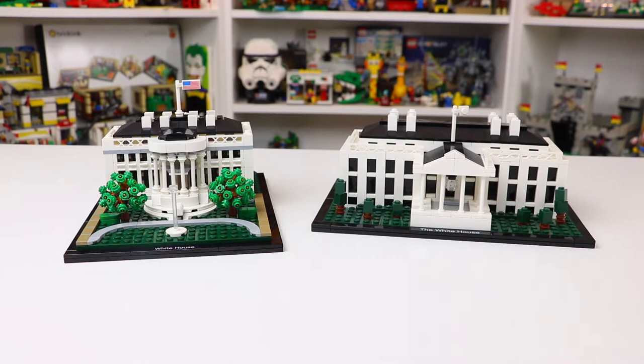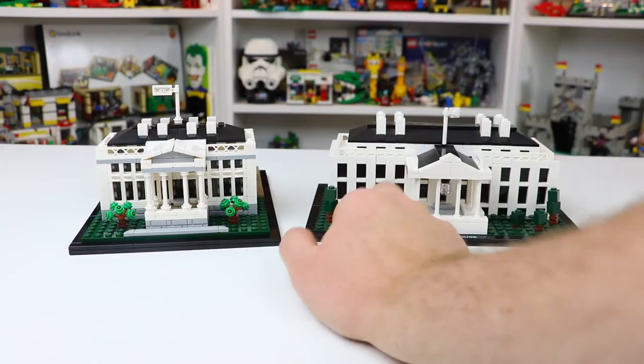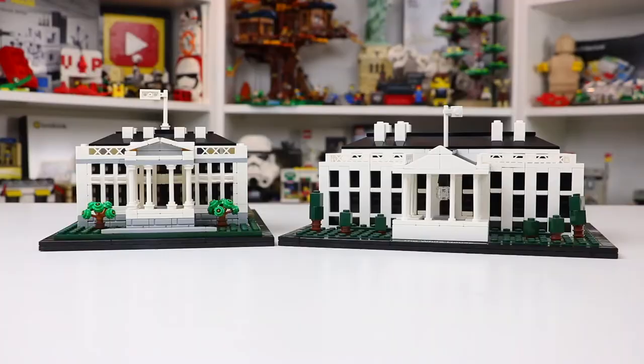We've got the 2020 model looking from the south side of the White House and the 2010 model looking from the north side. To compare them apples-to-apples I'm going to turn it around and show you the north side for each model. As you can see the 2010 model is much wider — it's about one and a half times that of the 2020 version — and I like the look of the front from the north side so much better on the 2010 set.